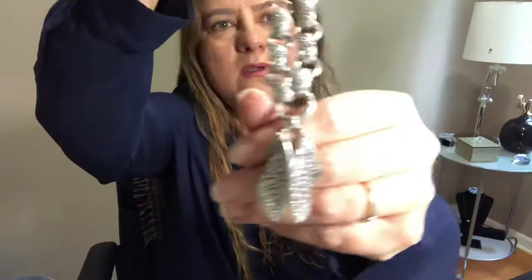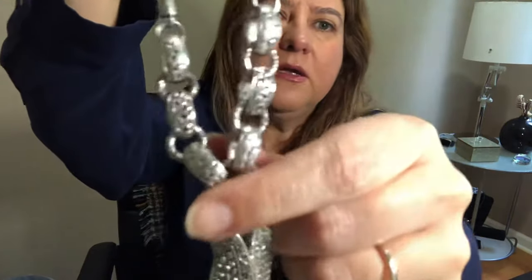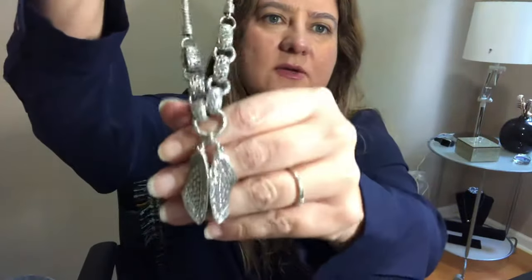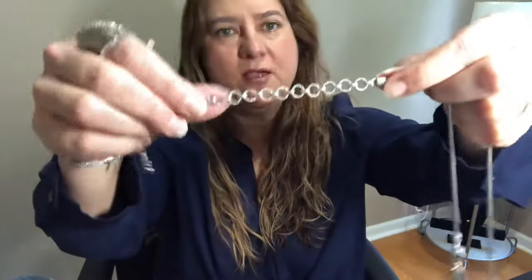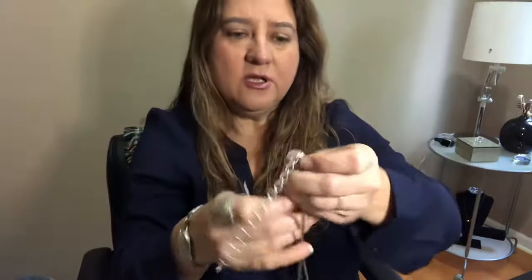The third piece of this set that I ordered is the necklace. I did not order the earrings — I thought they were too small for me and for the price I'd prefer to get something else. But the necklace is gorgeous. You can see the details and the chain, and there's an extender at the back which gives you flexibility to wear it at the length you feel most comfortable.